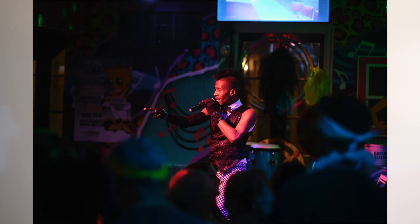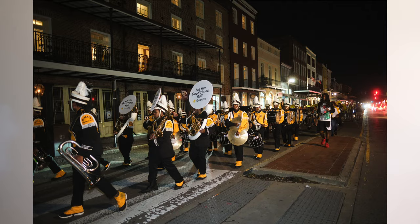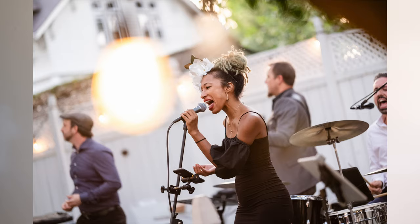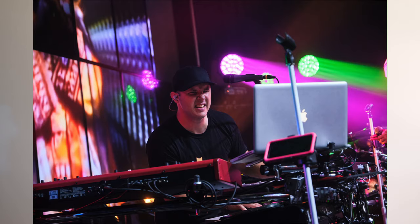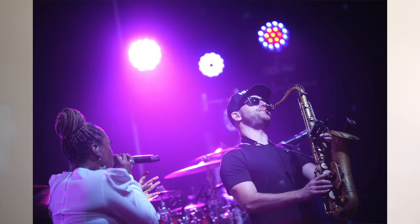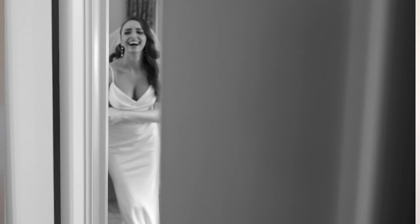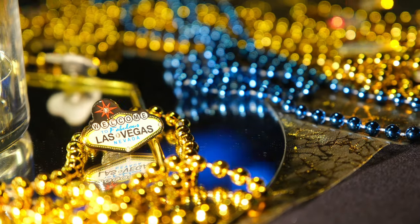Hey you guys, welcome back to the channel. I am a working pro photographer of 28 years and I do a lot of private events. I do a lot of commercial events. I work with a lot of different people, and mainly when I work with other videographers, something that has changed in our industry is that the more these cameras are of a hybrid style, we're doing more video with photography.